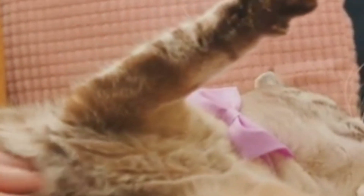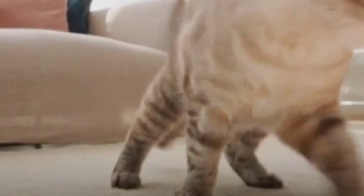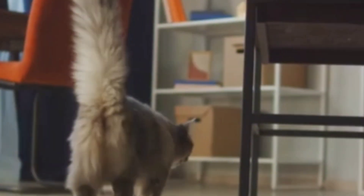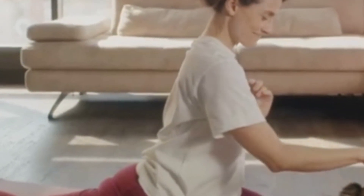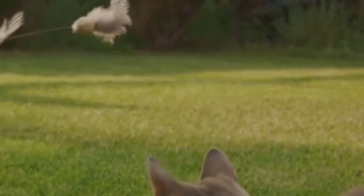This evolutionary trait showcases the cat's survival mechanisms, but how does it function in the modern domestic cat? Beyond its ancient uses, the Primordial Pouch plays several roles in the life of a modern house cat. This fascinating feature, often seen as a saggy belly near the hind legs, is much more than just a quirky trait — it's a marvel of feline biology that enhances a cat's physical capabilities. Firstly, the Primordial Pouch is key to a cat's incredible flexibility and agility. This loose skin and padding allow the cat to stretch and extend its body fully, which is crucial when they sprint or leap, providing the extra space needed to extend their legs far behind the body, thus increasing their stride and speed.